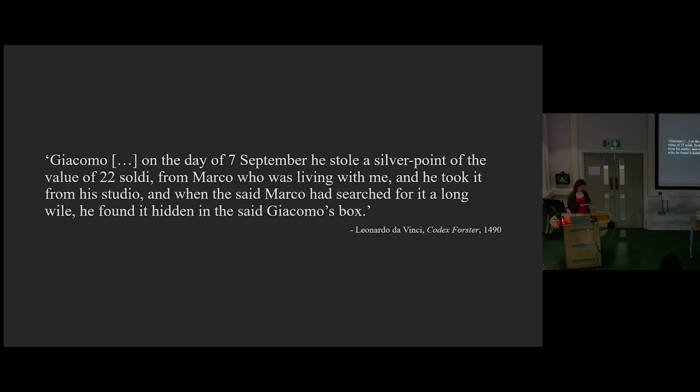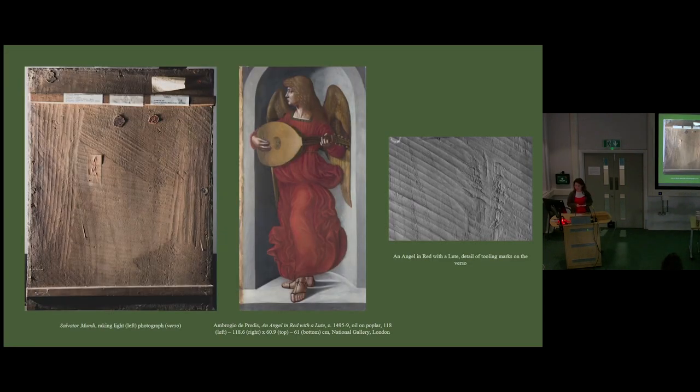Technical analysis can tell us that the materials and techniques are consistent with works produced by Leonardo's followers. The painting is on poplar, which is the traditional wood used by Italian artists. Leonardo and his Milanese followers did tend towards walnut as a support, but there are notable instances of using poplar — the Virgin of the Rocks in the National Gallery being one, and also the painting An Angel in Red, which was made alongside the Virgin of the Rocks for the same altarpiece. Both are on poplar, and as you can see, it has similar tool marks to the back of the Salvatore Mundi.